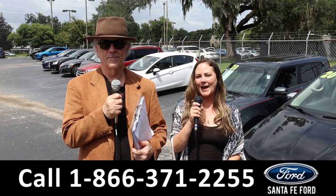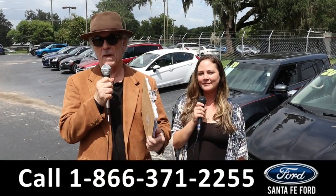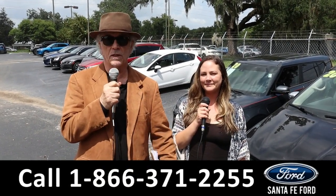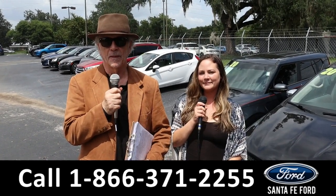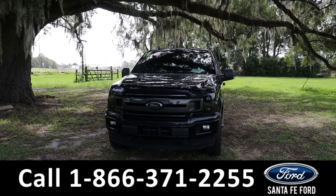Hey, this is Randy and I'm Kat at Santa Fe Ford, the used car supercenter. We've got America's best-selling truck forever — the Ford F-150. This is a 2023. Stay tuned, Kat has more details.